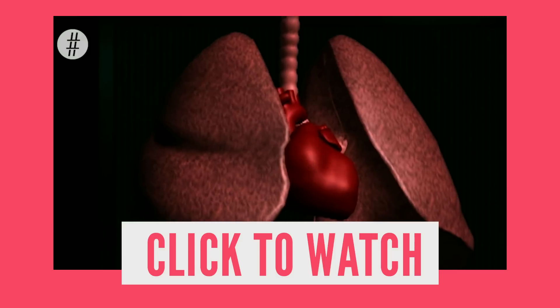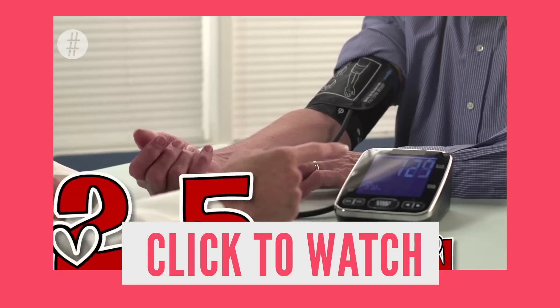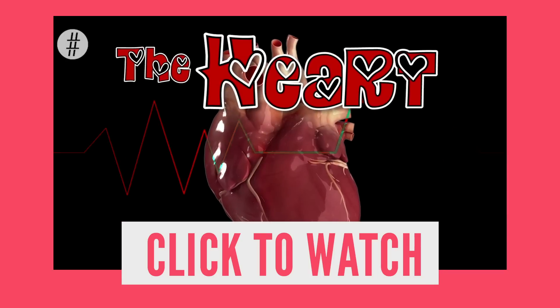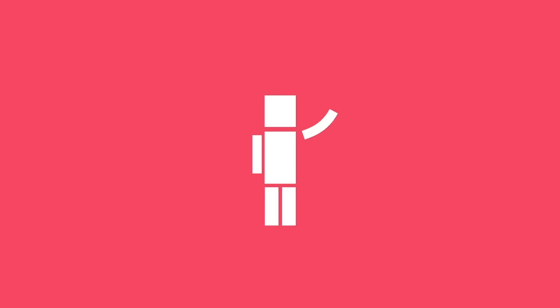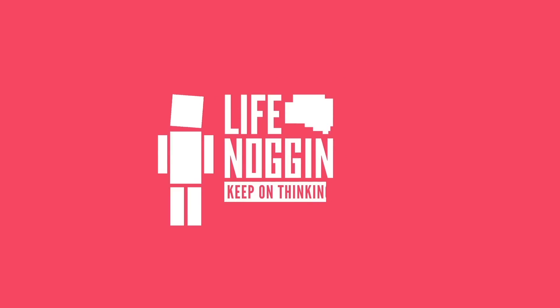These body parts might be useless, but there are some body parts that you simply cannot live without. It beats around 100,000 times a day — that's more than 2.5 billion times in the average lifetime. This is the heart in numbers. Check out this video from our friends at All Time Numbers. There's also a link in the description if you're on mobile. Make sure you come back every Monday for a brand new video. As always, I'm Blocko. This has been Life Noggin. Don't forget to keep on thinking.